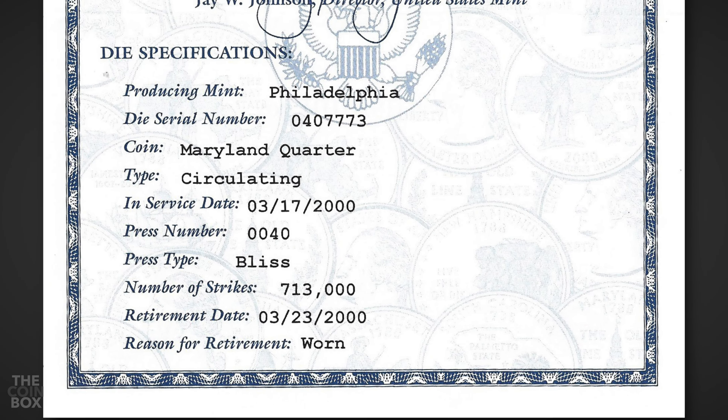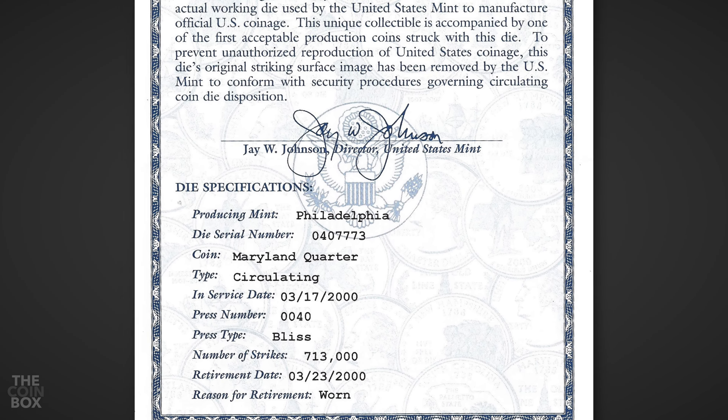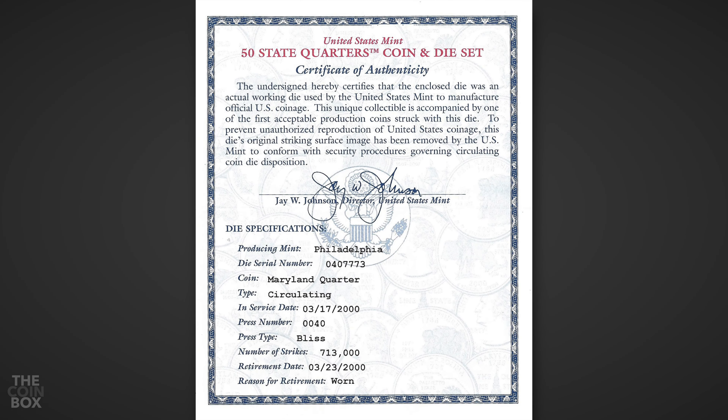There are a variety of reasons given for retirement, like cracked, damaged, come together, and piece out engraving.